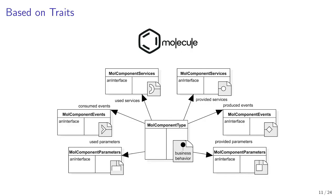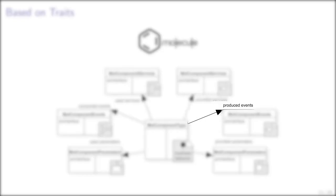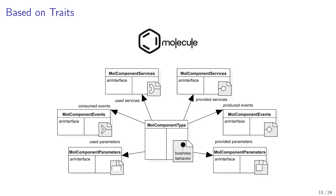A component is itself a class that uses a particular component type trait. A component which uses a type trait must implement interfaces specified in each category of the business contract. In summary, in Molecule, traits are used as interface definitions and a component class that uses a particular type trait specifies the implementation code. As a consequence, it is possible to have several different implementations of the same contract.